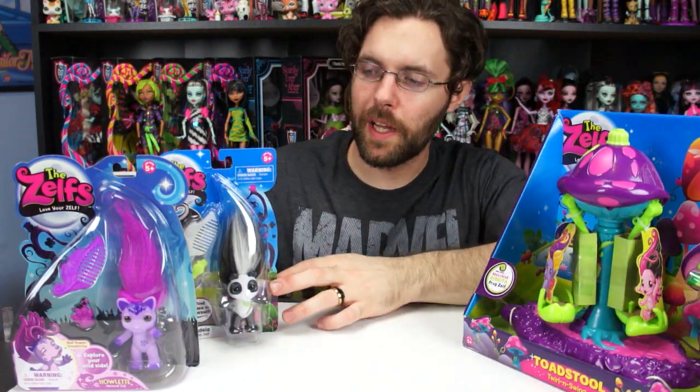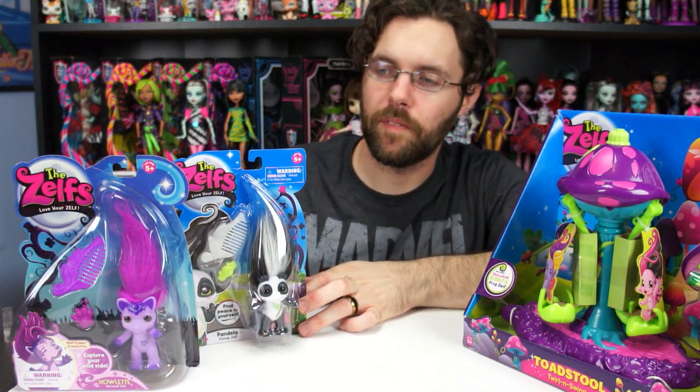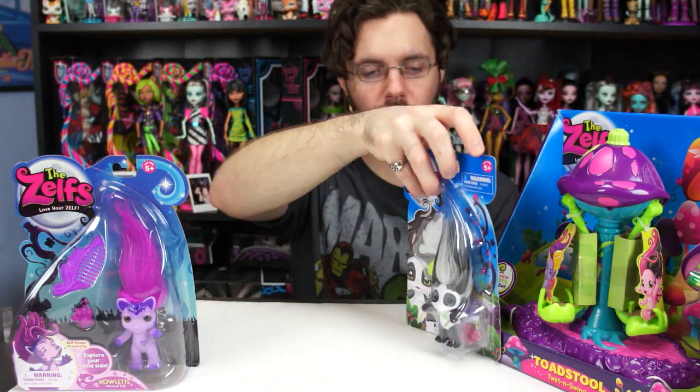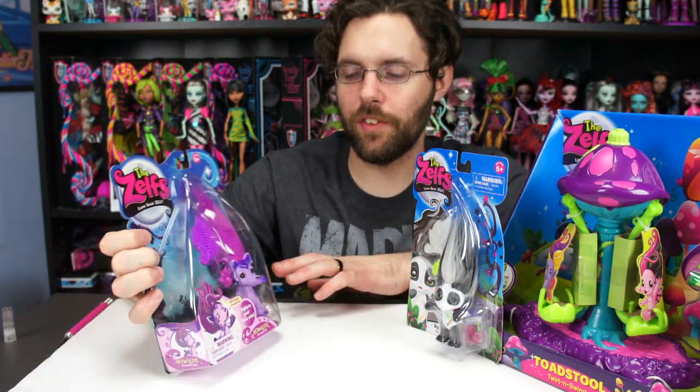We also have Pandela, the panda zelph, which is from the third wave of zelphs. And then Howlet is from the first wave. Yes, this one — Howlet — is from the first wave.